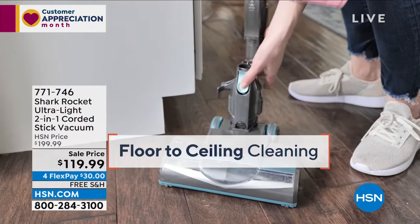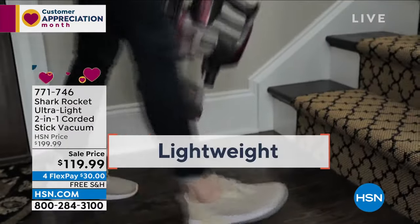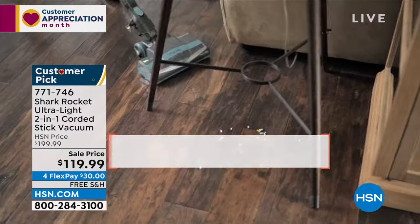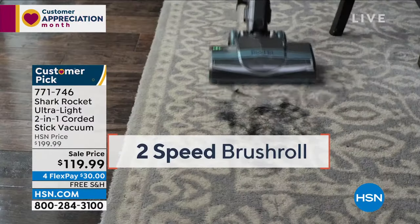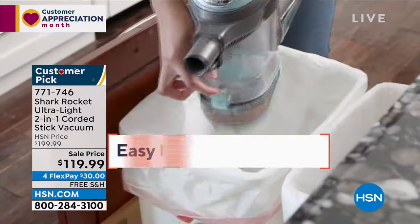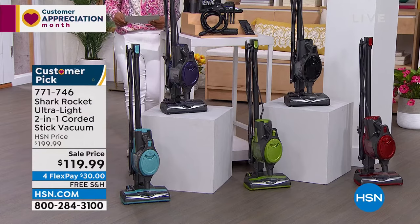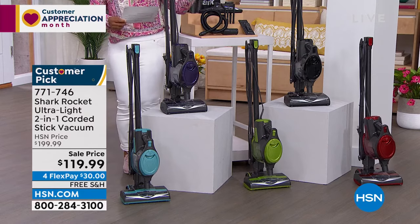Here again we have another sale price on what we call our favorite two-in-one from Shark — the Shark Rocket. If you've never tried a Shark vacuum, this is a great way to get both a stick vac and a handheld vacuum all in one. Stick vacs are so lightweight — this one is eight pounds — great for rugs, runners, carpet, area rugs, and hard floor surfaces.